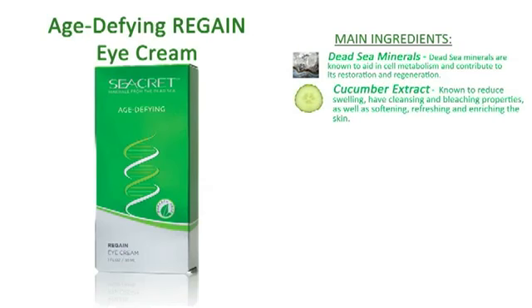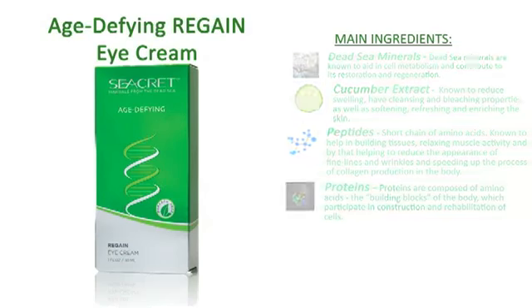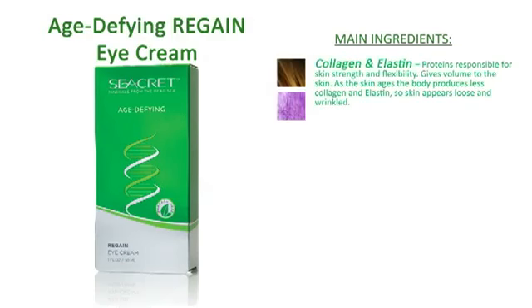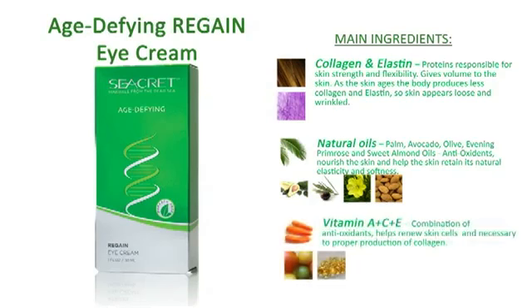The main ingredients included are Dead Sea Minerals, Cucumber Extract, Peptides, Proteins, Collagen and Elastin, Natural Oils, Vitamins A, C, and E.